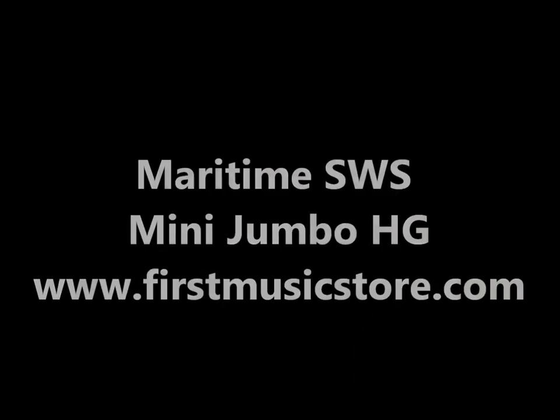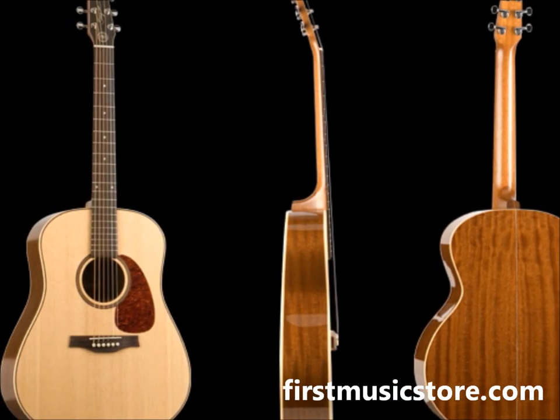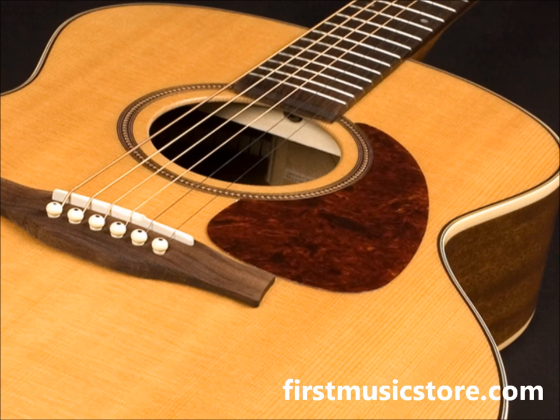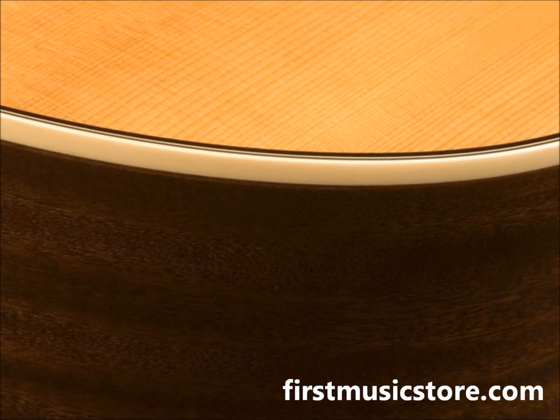You're listening to the Maritime SWS Mini Jumbo High Gloss, a part of the Maritime series. Seagull Maritime guitars feature all solid wood construction with solid mahogany back and sides. This guitar provides an excellent full range of tone.